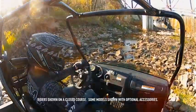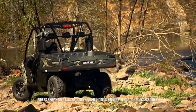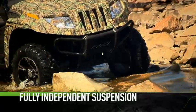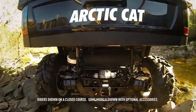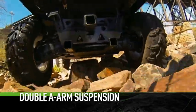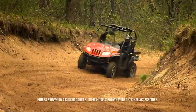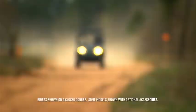Underneath that tough Prowler exterior, you'll find a whole host of technological innovations. We were determined to create a fully independent suspension with as few moving parts as possible. The double A-arm design is both rugged and highly effective — confidence-inspired cornering, sure-footed handling. It's something you have to experience to fully appreciate.